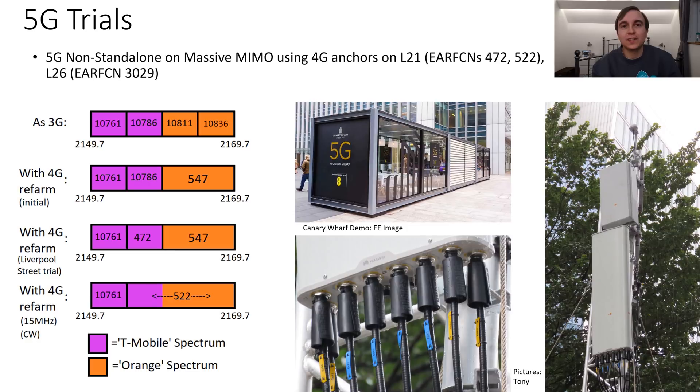Last but not least is 5G. EE has been doing various non-standalone 5G demonstrations throughout London in the latter part of this year, including at Canary Wharf where they had a demo pod in a converted container, complete with a temporary mast with a 5G massive MIMO panel and passive panel. These demos have been non-standalone, so they use 4G anchors — including EARFCN 472, which replaces 3G carrier UARFCN 10786, and EARFCN 522, which we've already spoken about with regards to the 5507 upgrade project.